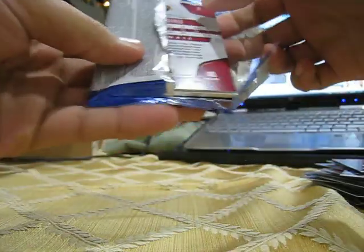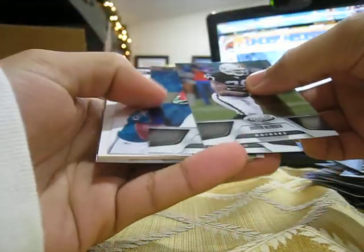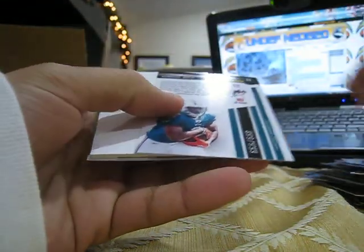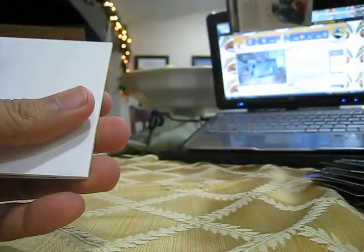Aren't you happy I pulled your arm Roy? Base, base, and a Daniel Thomas insert — certified potential, number 999.